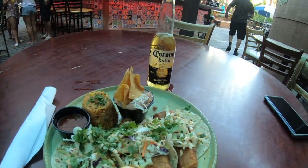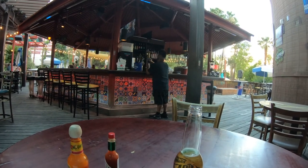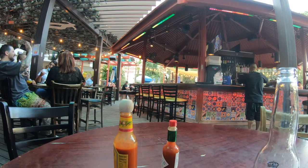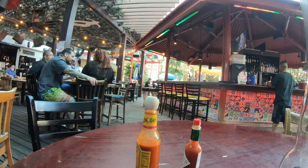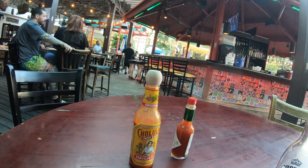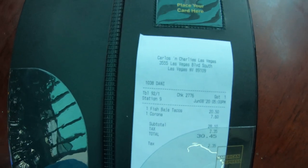There they are — fish tacos. The fish is beer battered. The slaw on top is very fresh with some nice sauce on top of that. There's a dipping sauce if you want some, as well as some rice, refried beans, and tortilla. And, of course, a Corona. The waitress asked me if I wanted some hot sauce, and of course I did — I like my food kind of spicy. So we have some Tabasco from good old Louisiana and some other hot sauce from Mexico.